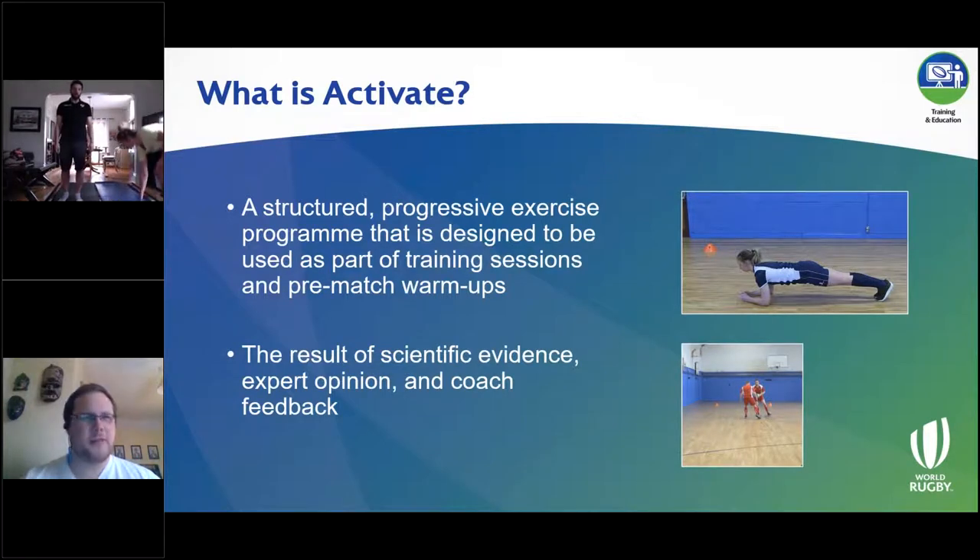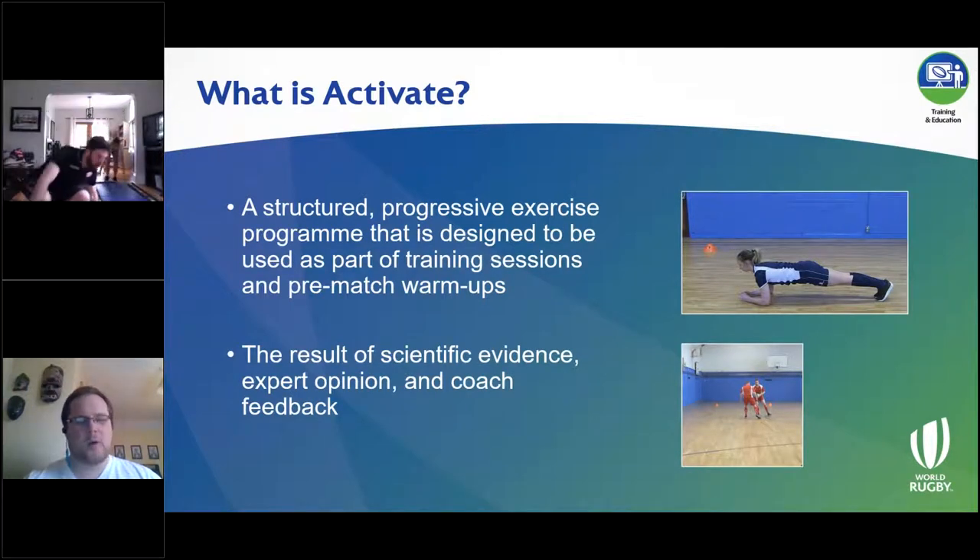The first version of Activate and the current version look very different. A big part of that is based on coaches using it and providing feedback on what was good and what needed to be changed.